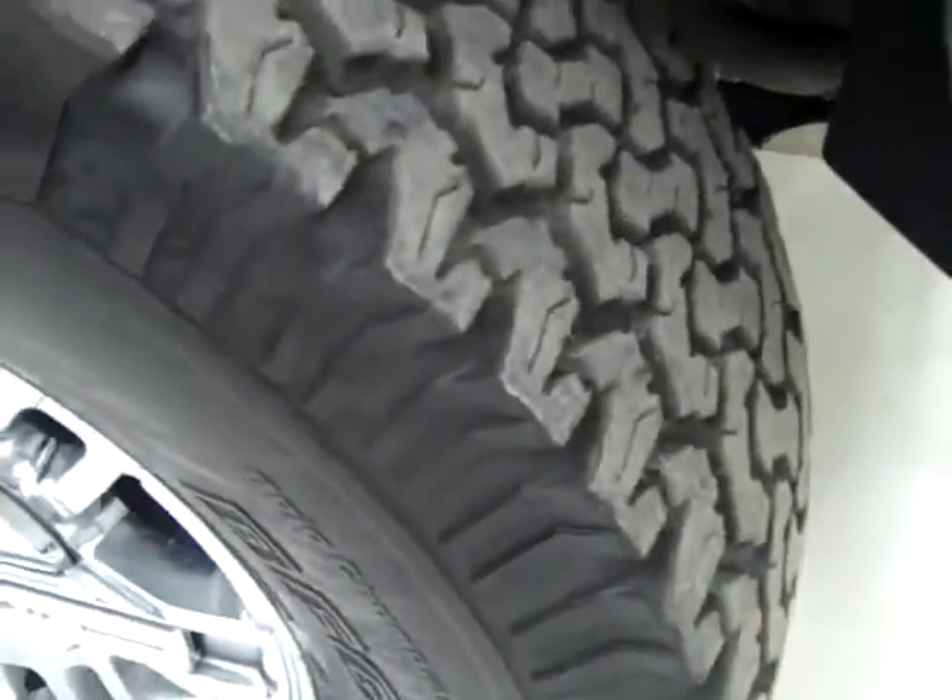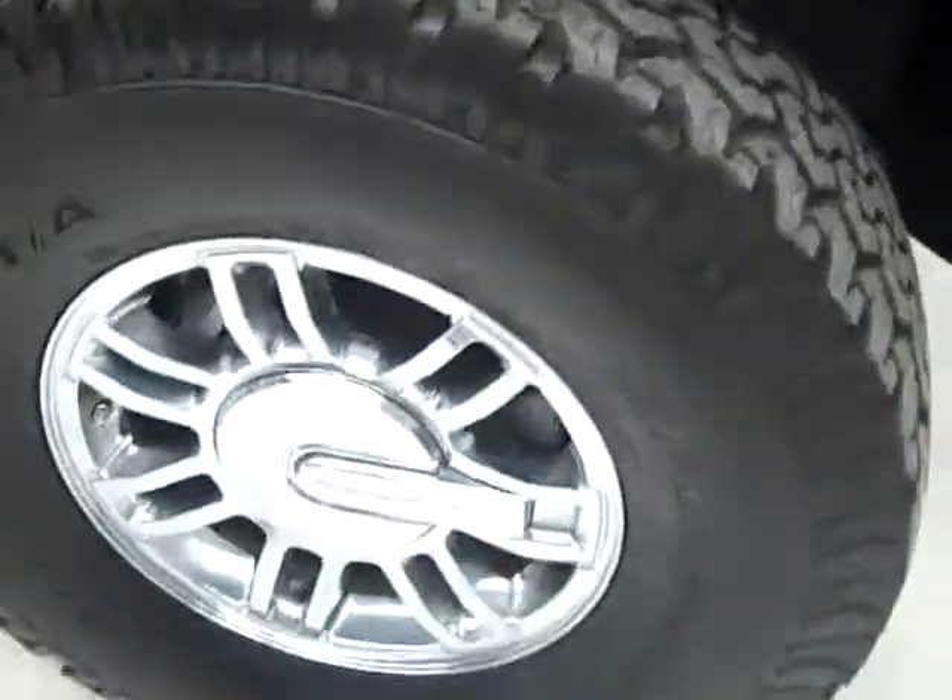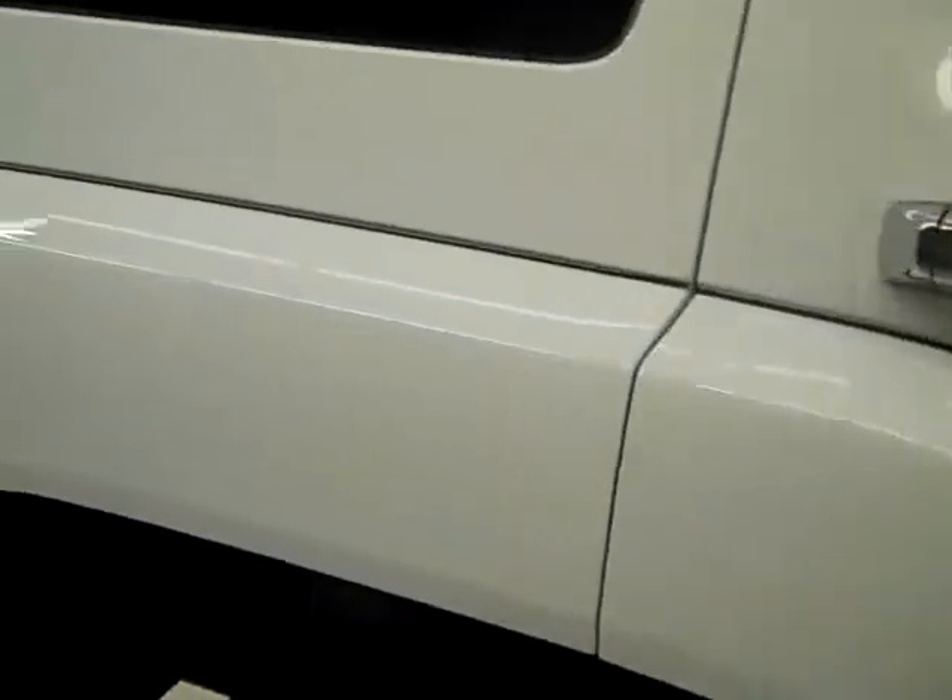These BFGoodrich all-terrain TAs look like they have about 50% of their life left. As we go down this side of the Hummer, you can see just how shiny and reflective the paint is, how there's no real defects — I don't see any dents, dings, or scratches. And that's why we make these videos, just so you can get a good idea of exactly the condition of the vehicle before you come down here and see it in person. That way you can have confidence in what you're looking at, and there's no surprises when you get to the dealership.